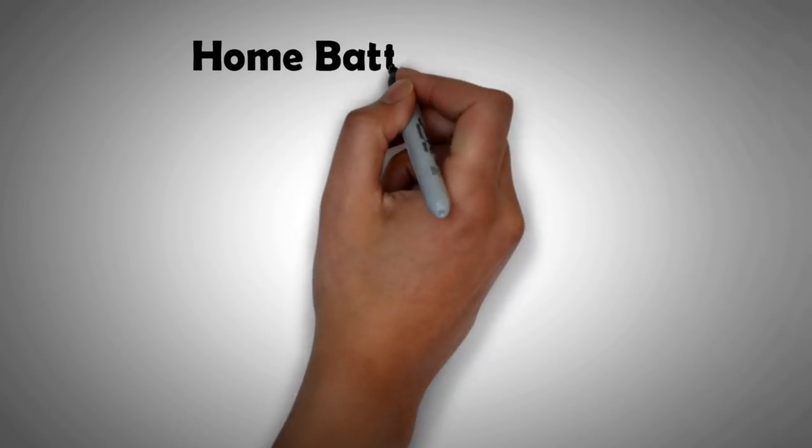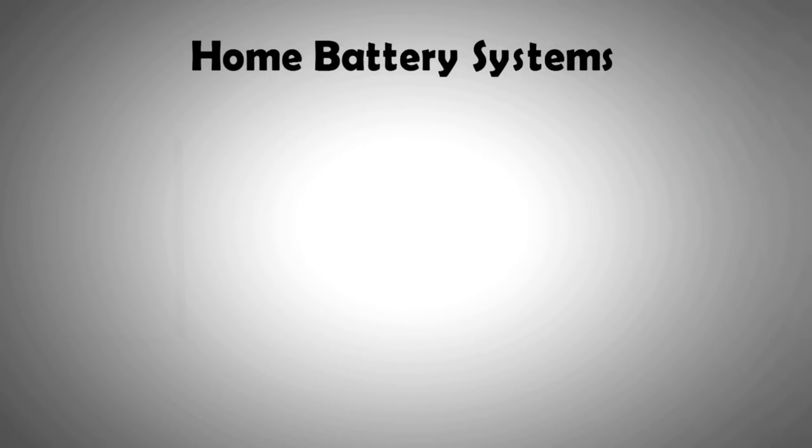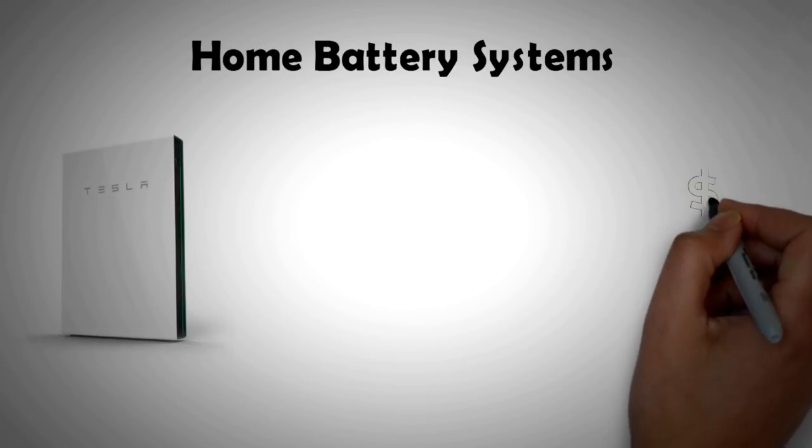Hi! Did you know there are a number of ways in which you can benefit from home energy storage or home batteries? In this video we will discuss all of them, so stay tuned to see how a home battery can profit you the most.